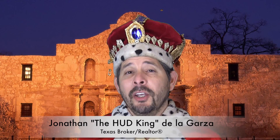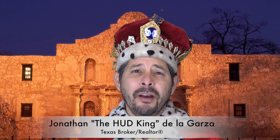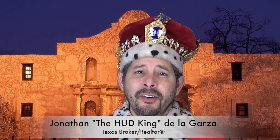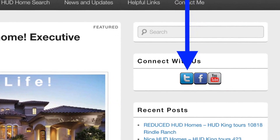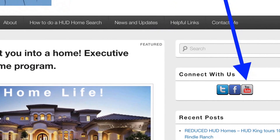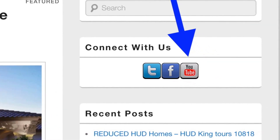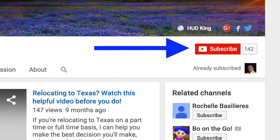Hi and welcome to Hudking.com, your place to see real virtual tours on HUD homes in and around San Antonio and the South Texas area. If you're watching on Hudking.com, click the T to follow us on Twitter, the F to follow us on Facebook, or the YouTube link to visit our YouTube page. Click the subscribe button and you'll be instantly notified of new uploaded videos. Now on to the home.